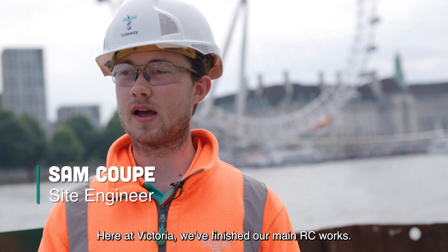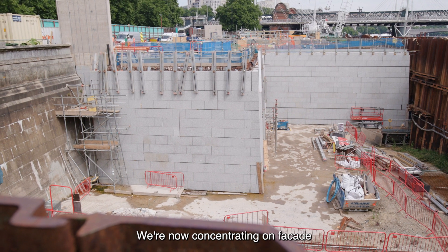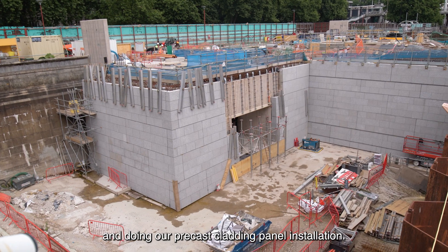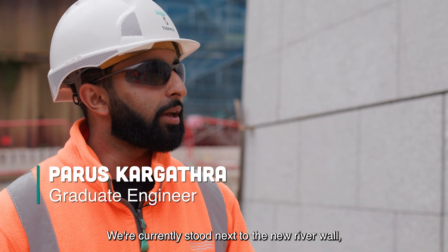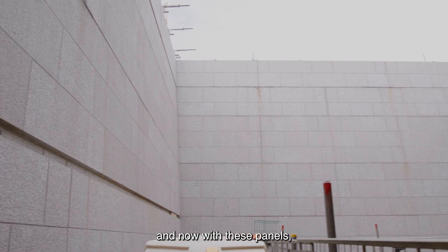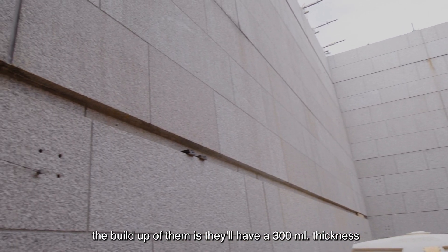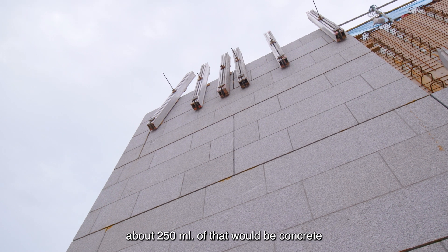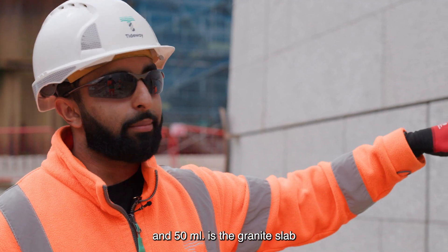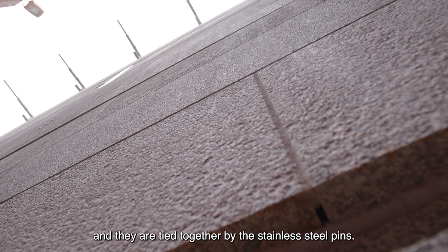Here at Victoria we've finished our main RC works and we're now concentrating on facade and doing our precast cladding panel installation. We're currently stood next to the New River wall which is made up of a series of precast panels. The build up of these panels is they'll have a 300mm thickness — about 250mm of that would be concrete and then 50mm is the granite slab, and they are tied together by stainless steel pins.